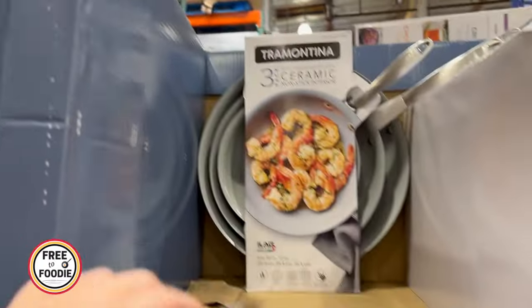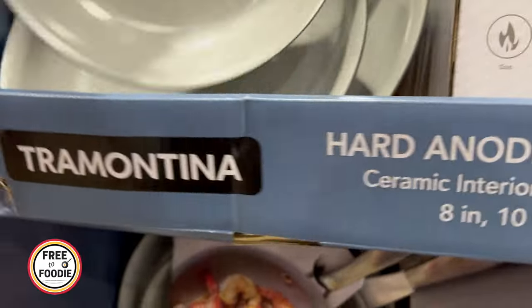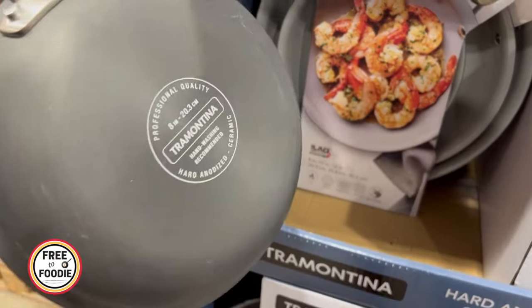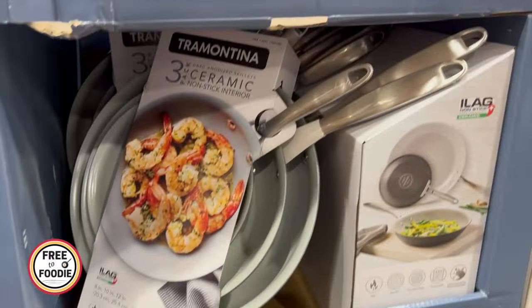$23.99 unadvertised on the three-set of ceramic nonstick Tramontina skillets, hard anodized. I love Tramontina — very similar and very up there in quality with All-Clad. I use all Tramontina pots. I was so tempted to get this. Let me know if you see it in your Costco and if you're going to get it.